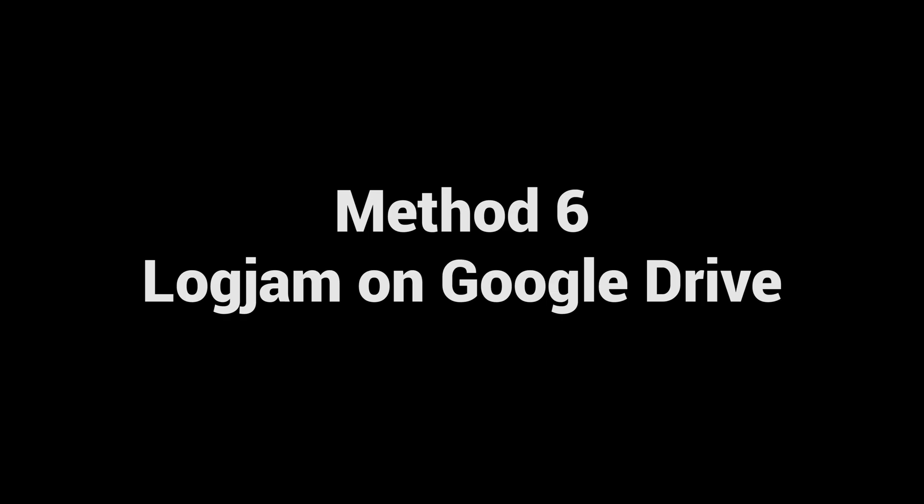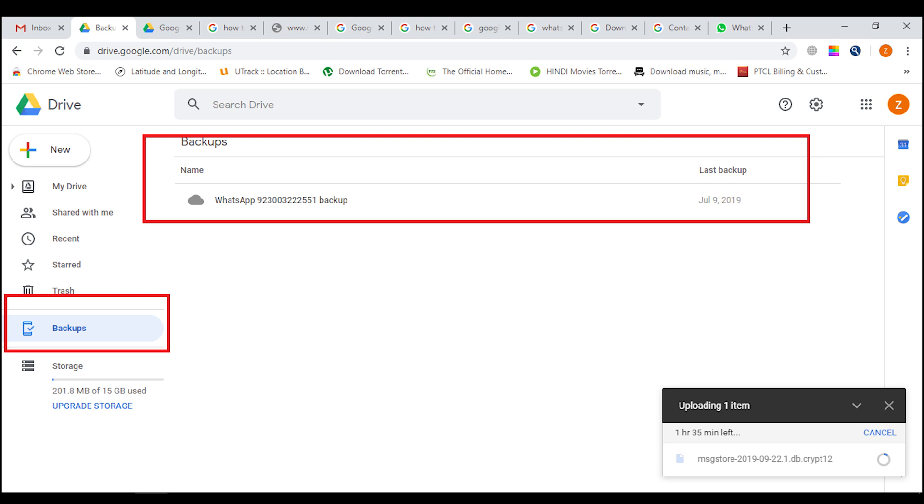Method six: logjam on Google Drive. If you have ever backed up WhatsApp data on Google Drive more than once, this may cause a logjam. Go to Settings in Google Drive at the top right of the screen, then find Manage Apps on the left side. Select WhatsApp's option and clear WhatsApp data.